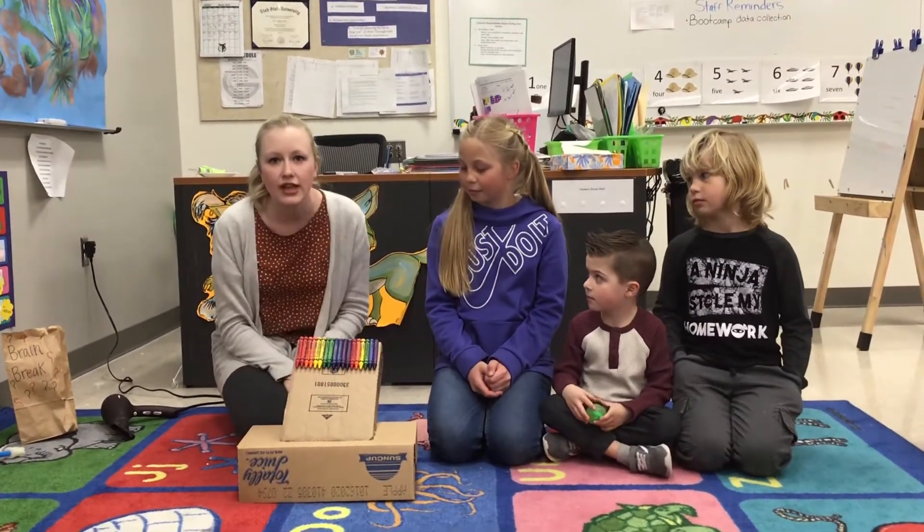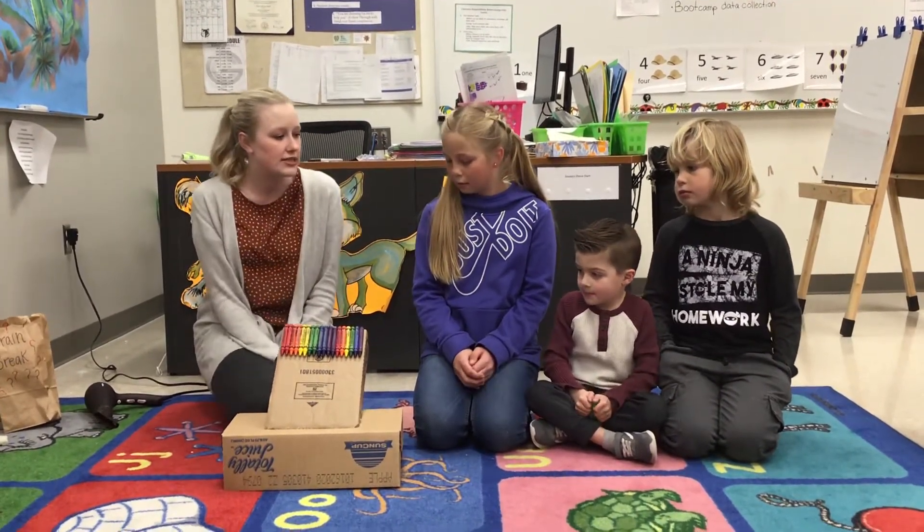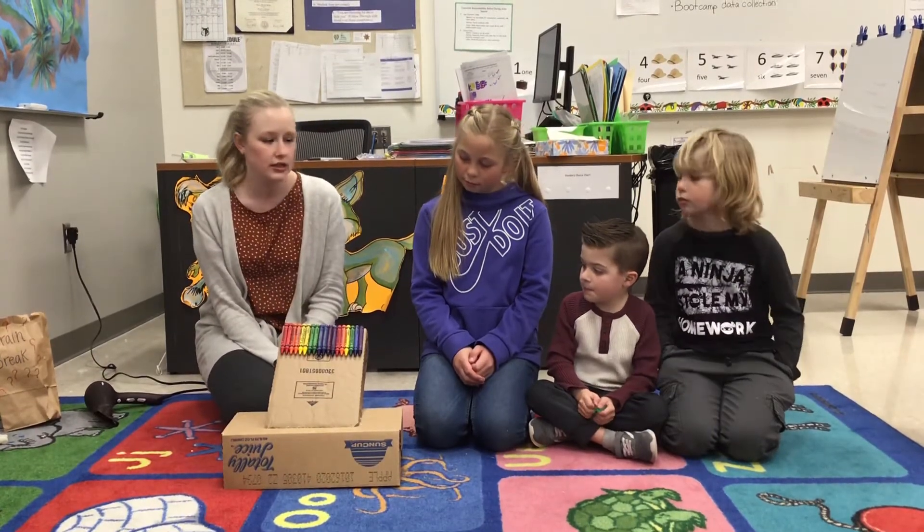We are going to be melting some crayons to see if we can make some cool colors. So first we need to make some predictions. Let's see. Brecken, what do you think will happen when we put the hair dryer on the crayons? Melted.